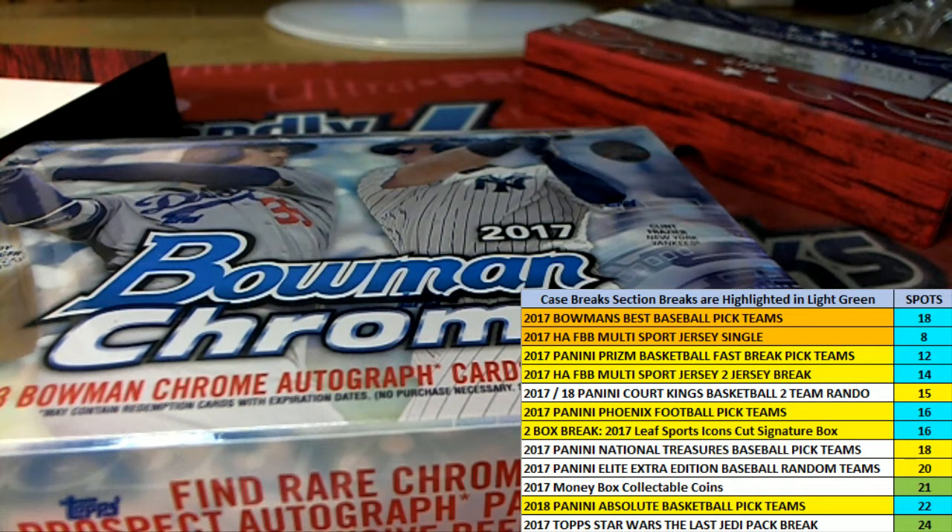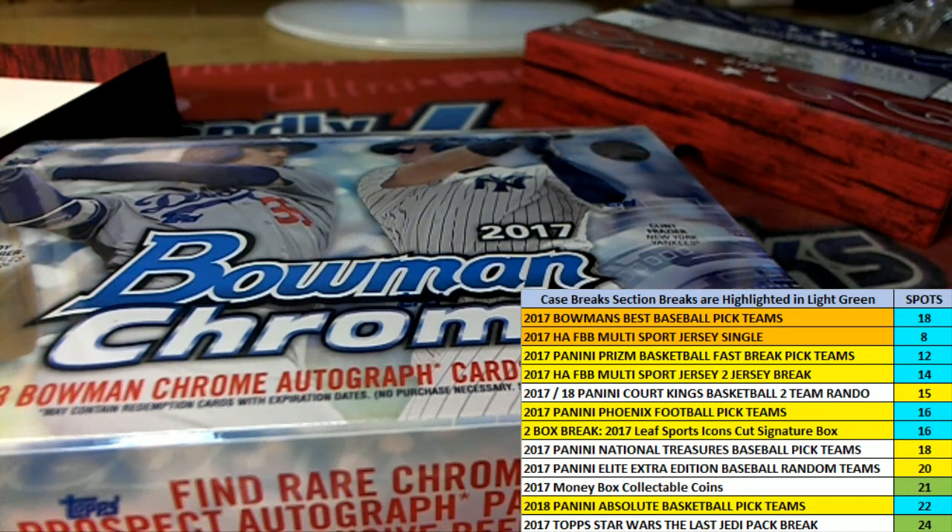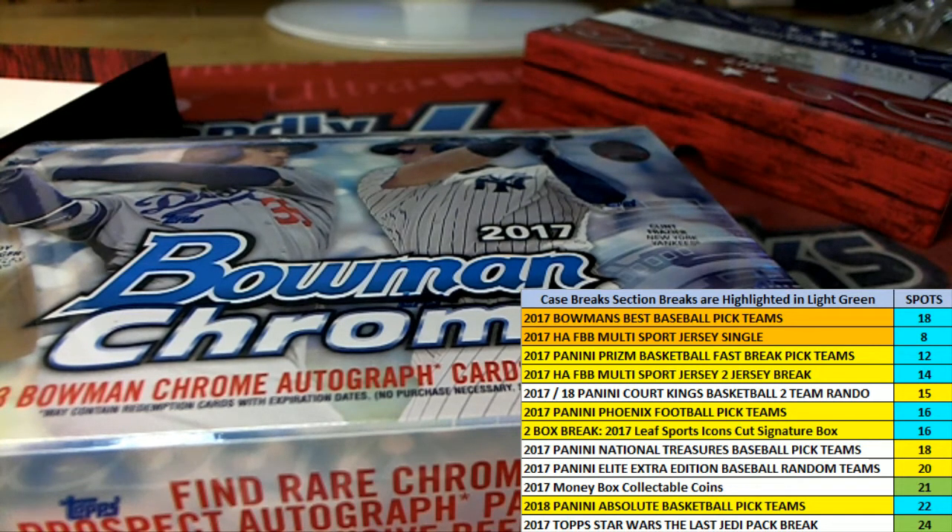Single jerseys at six left. It's coming out of a fresh case, so I'd better go ahead and pop that case open and grab that bad boy. We'll be ripping the jersey any minute. We've got more of these sports icon autographs — three left in the single jersey, then the two jerseys at fourteen in a single jersey.